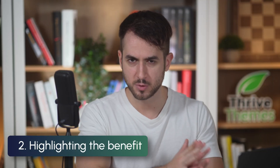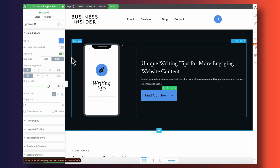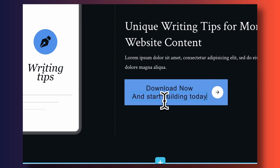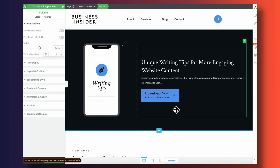Alongside using strong verbs, you can try highlighting the benefit that people are going to enjoy within your call to action. This isn't always necessary — I don't always do it myself — but it can help in some instances. For example, instead of just 'download now,' if you're building an app, your CTA could be 'download now and start creating today' or 'download now and start building today.'